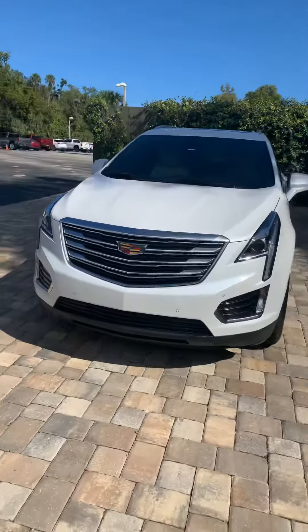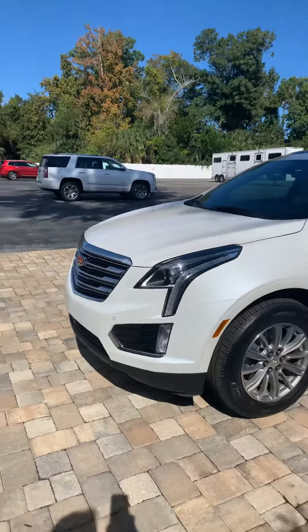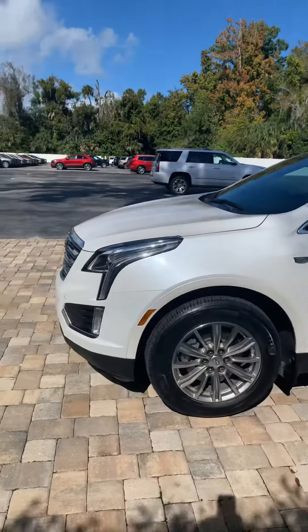It's the diamond white. It has your front sensors and aluminum wheels.